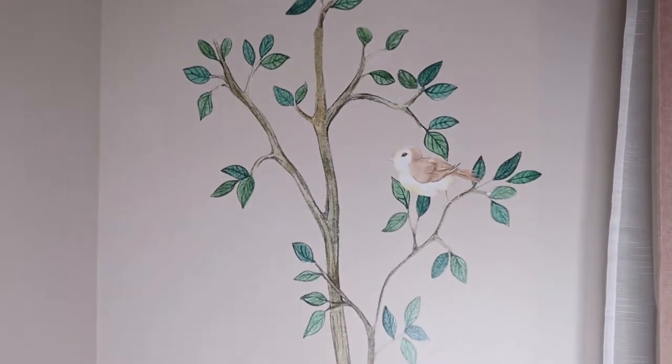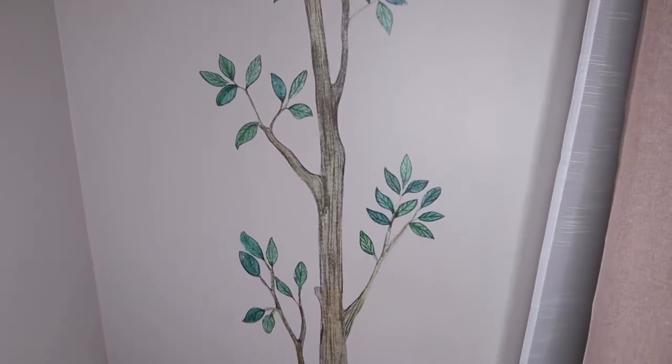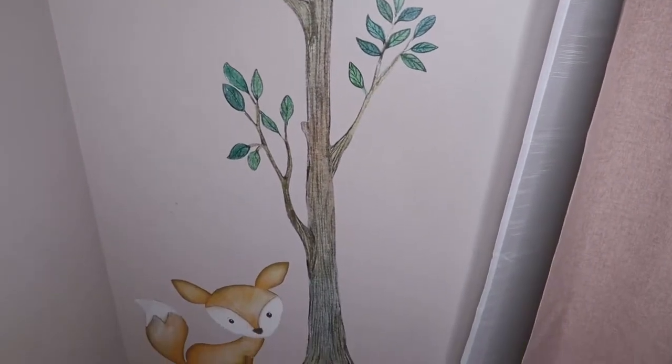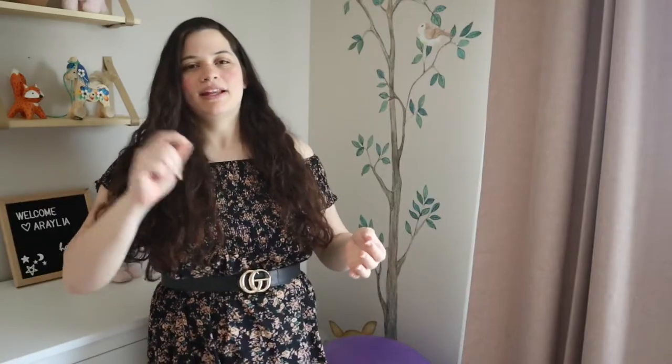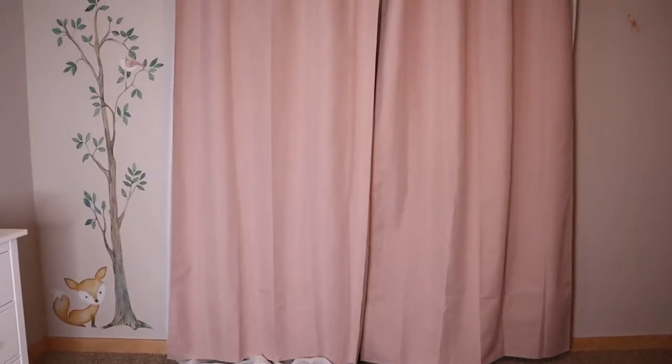And we finally get to the first wall stencil. I have three trees around the room that I'm going to show you, with little cute animals, and I really love how it looks — it looks like it's been hand painted. When my brother came to visit, he actually asked if I could paint that well. I got them off Etsy — I'll link where I got it below — it's super cute, really easy to put on, and it definitely makes the woodland theme come to life.